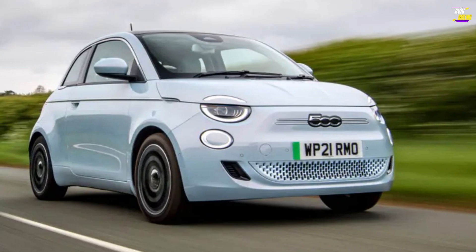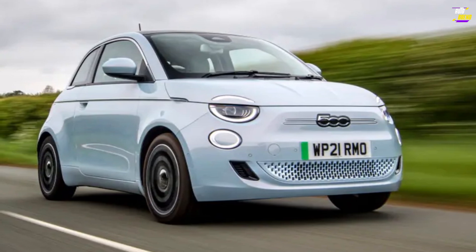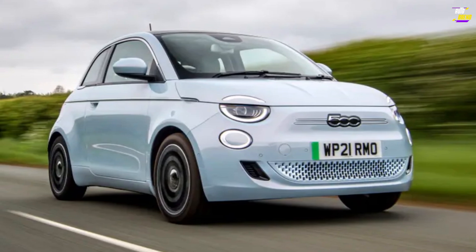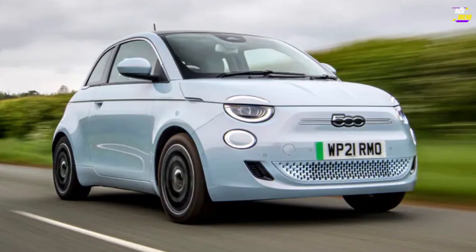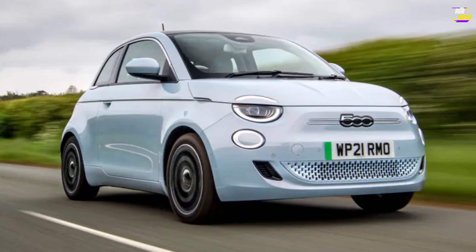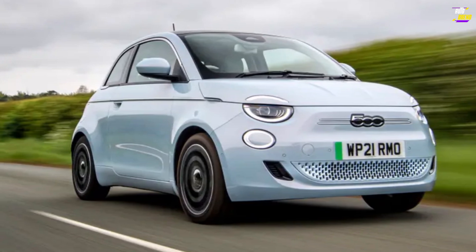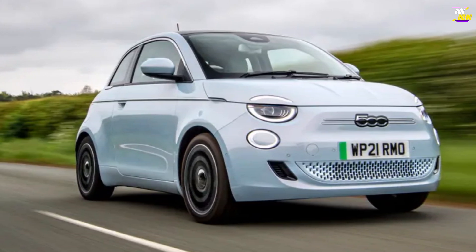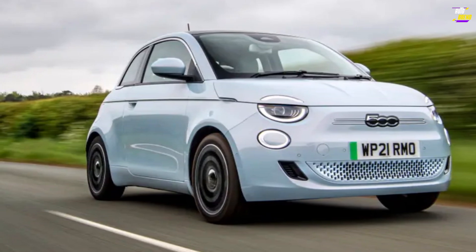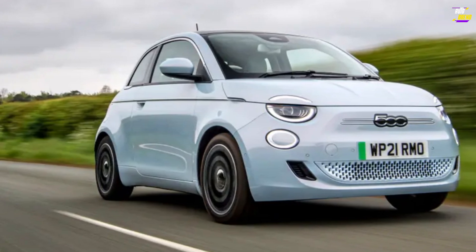Fiat 500. The 500 is compact, but if you don't require much space, it could serve as your primary vehicle. This is because it offers enough range on a single charge to make long highway journeys feasible. In contrast, the Honda E or Mini Electric might have to function as secondary vehicles for those who frequently drive outside urban areas. However, it's not as enjoyable to drive as those two. It's striving more to provide a conventional driving experience. The 500 boasts a stylish, easily recognizable design and a high-quality feel.